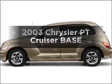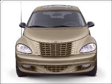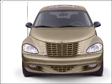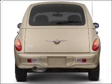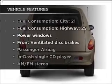Get noticed in this 2003 Chrysler PT Cruiser. This is the set of wheels you've been looking for, with an efficient four-cylinder engine that gives you more control with its manual transmission. Plus, enjoy these notable features that are included in this vehicle.